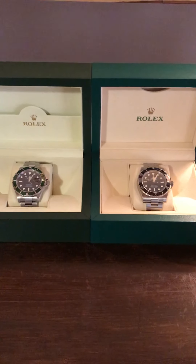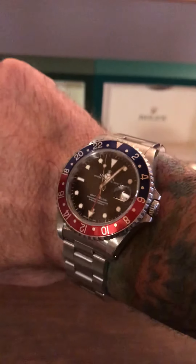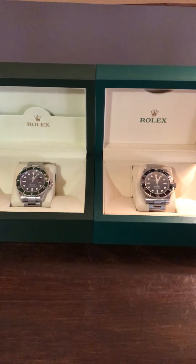Hey guys, it's Ty here. Happy Monday. We're going to do a comparison of my subs today. Let's do a wristwatch check first — got the Pepsi GMT on the wrist. Thank you for the feedback on the video yesterday, guys.